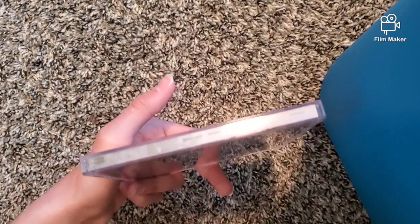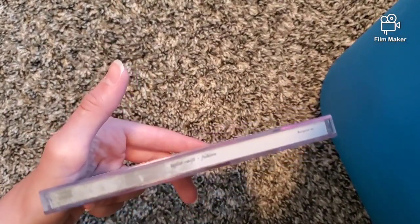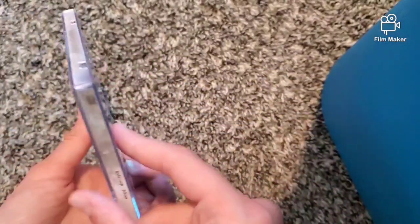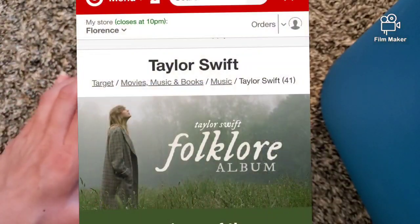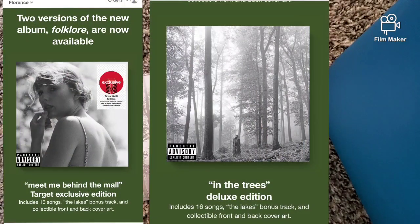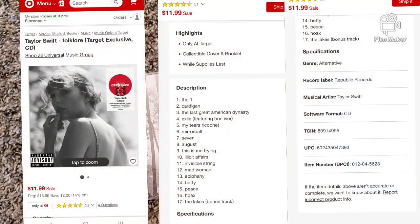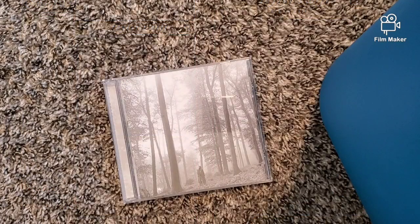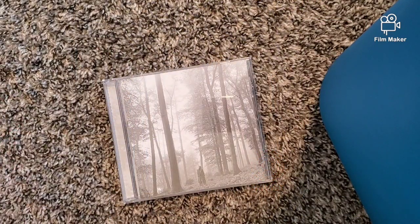Do all albums say the artist name on the side? I'm not sure, but you can see 'Taylor Swift Folklore' right there. It also says it on the other side. On the screen right now I'll pop up some pictures — what you see when you search Taylor Swift on the Target website, showing only 'Meet Me Behind the Mall' and 'In The Trees,' plus what the description says and what's listed on Taylor Swift's official website.